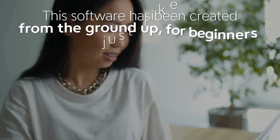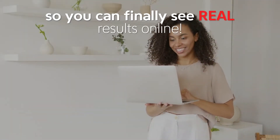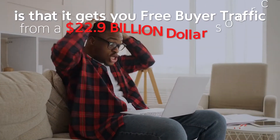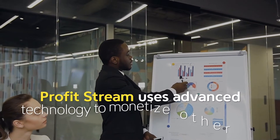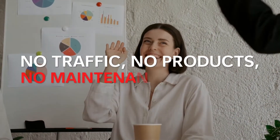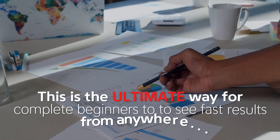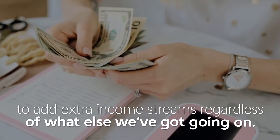This software has been created from the ground up for beginners just like you, so you can finally see real results online. What's so great about the ProfitStream system is that it gets you free buyer traffic from a $22.9 billion source. ProfitStream uses advanced technology to monetize other people's content for you, so all you do is click and drag one link and the software handles the rest — no traffic, no products, no maintenance required. This is the ultimate way for complete beginners to see fast results from anywhere, and we found this to be an incredibly time-efficient way to add extra income streams, regardless of what else you've got going on.